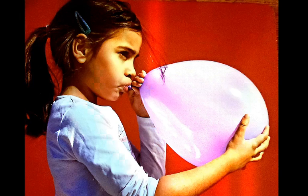Look at today's vocabulary card. What is this girl doing with the balloon? Why is she doing that?